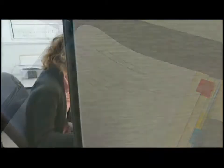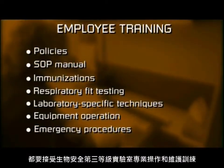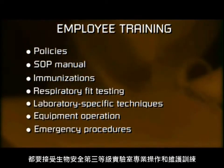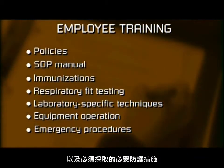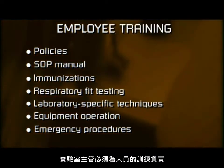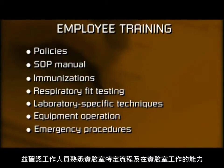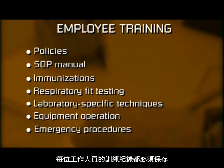As a standard operating procedure, all containment level 3 lab employees receive training specific to the operation and maintenance of the containment level 3 facility. They must be aware of the potential hazards associated with the work involved and the necessary precautions that must be taken. Lab supervisors are responsible for training and certifying that employees are familiar with the laboratory-specific protocols and are competent to work in the lab. Records of training must be kept for every employee.